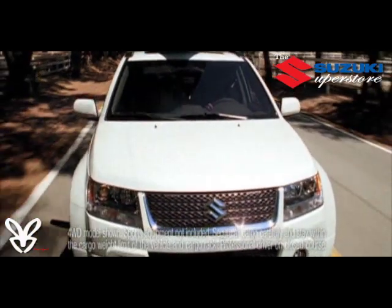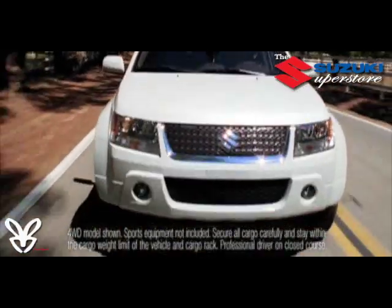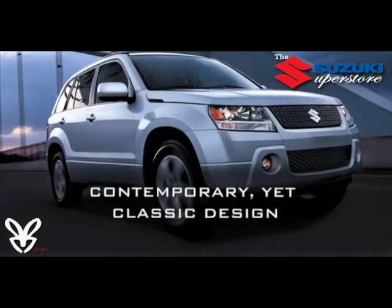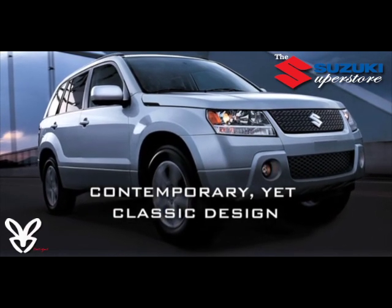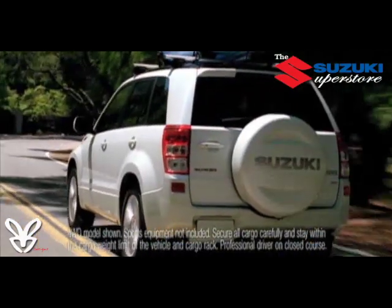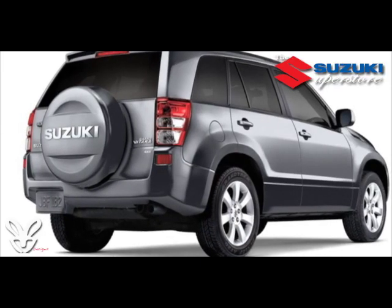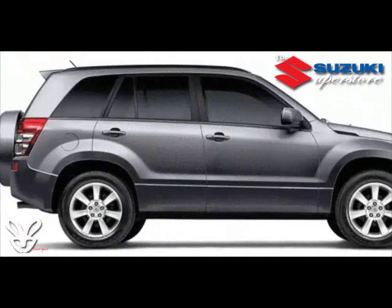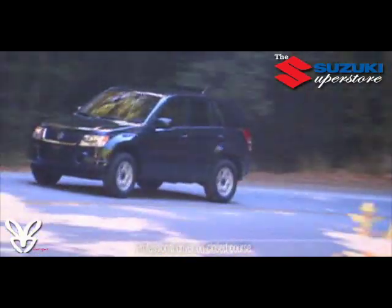True to its purpose in life, the Suzuki Grand Vitara has an authentic look and feel — a design that is just as at home on a university campus as it is pulling into Jackson Hole. Its bold look sets it apart from more ordinary SUVs, and its aggressive bodywork, tall 16-inch or available 18-inch alloy wheels, and muscular stance clearly convey its capability.